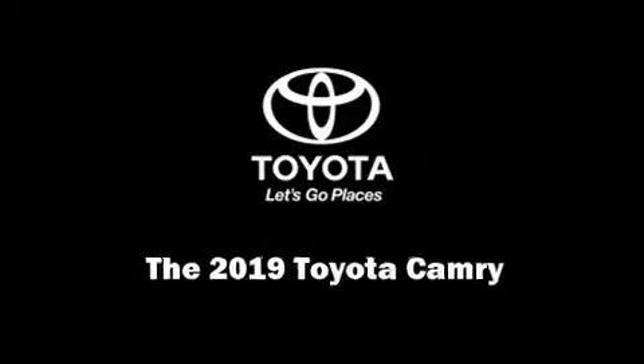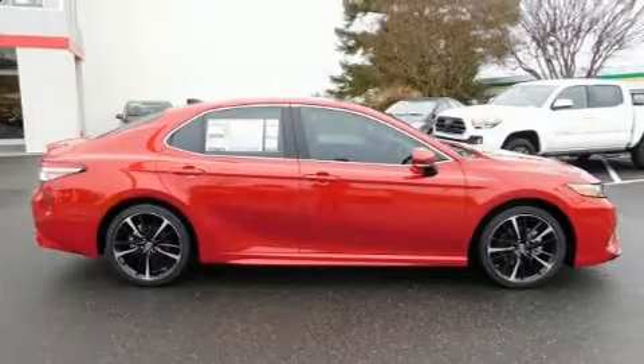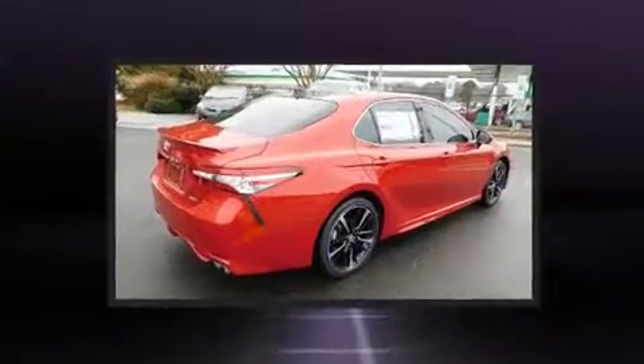Introducing the 2019 Toyota Camry. This four-door, five-passenger sedan will allow you to take command of the road with confidence.